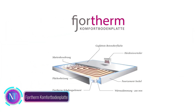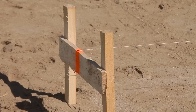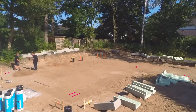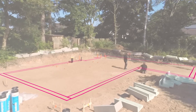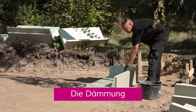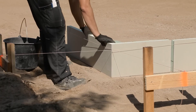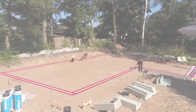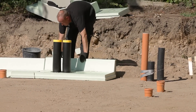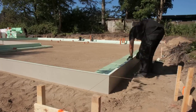Jordan Comfort Bowden Flat represents an exciting leap forward in construction technology, offering a solution that not only enhances the energy efficiency of homes but also significantly improves overall comfort. This innovative product is a prefabricated concrete foundation with a built-in heating system. It consists of three key components: an insulation layer, a concrete layer, and a network of heating pipes.